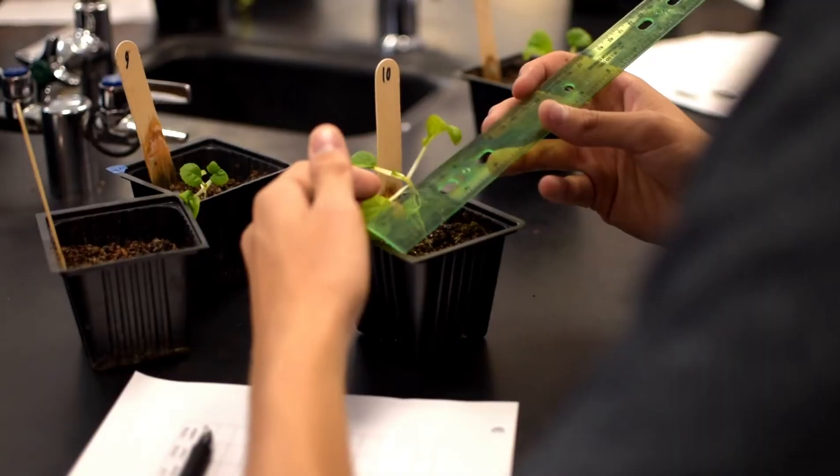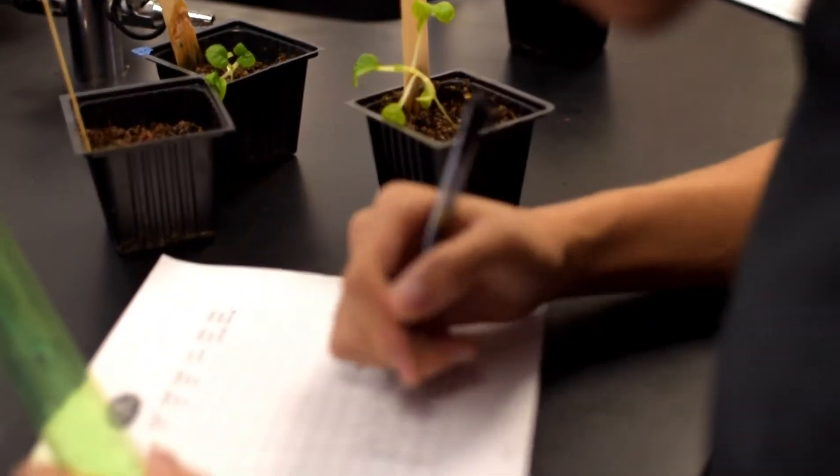There's a project for everybody. I have planters, I have temperature takers, I have data entry, I have a publicist. Everybody has something they can do, even if they're not interested in plants.